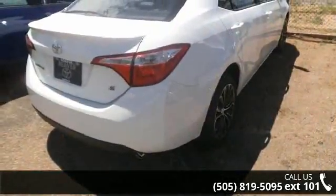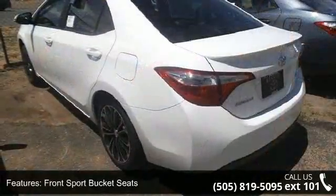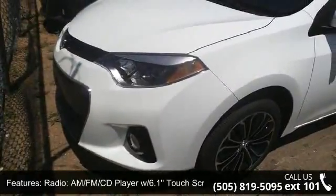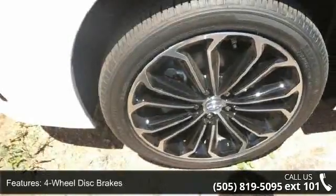This vehicle's top features include trip computer, telescoping steering wheel, speed sensing steering, driver vanity mirror, radio data system, radio, AM fathom per candela player with 6.1 touchscreen, spoiler, and split folding rear seat.